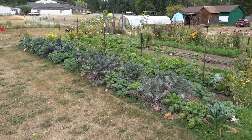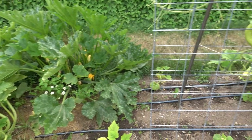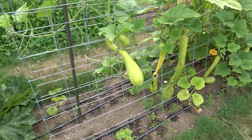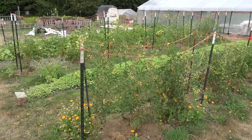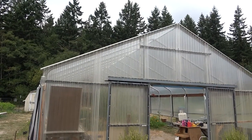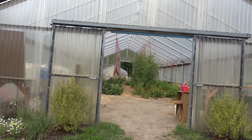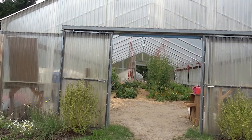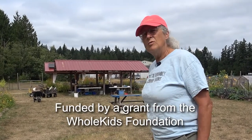Different areas came on at different times. We have the east beds over here — they were the next area to get cultivated. Then we started this section, which has the bean tunnel, right here in 2021. These south beds were cultivated, and the west section as well. In 2014 that big old hoop house over there came in through a grant — 2014 was a huge growth year. The harvest shed right there with the red roof went in 2015.